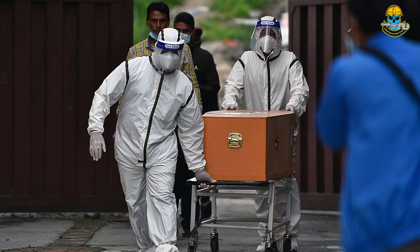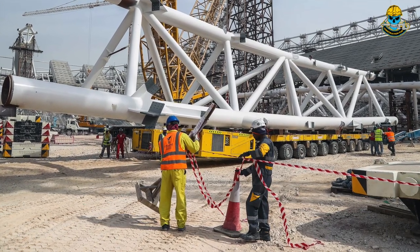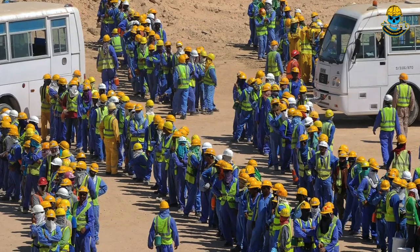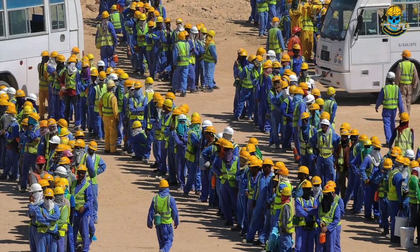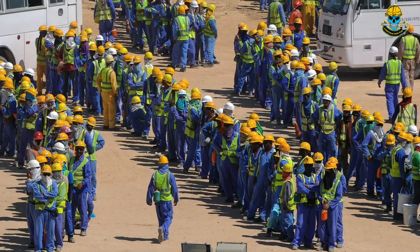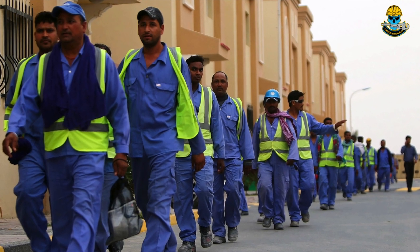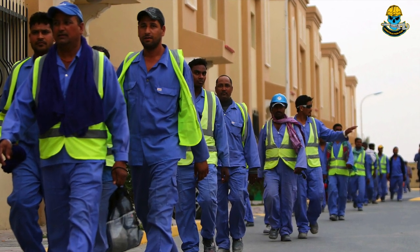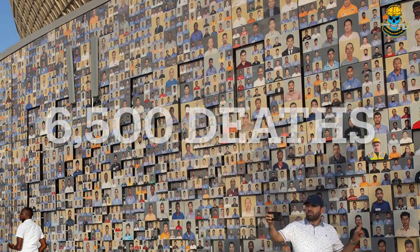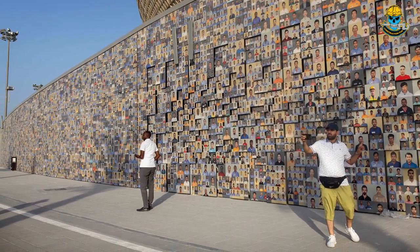Unsurprisingly, the government of Qatar has strongly disputed these figures, claiming that only 37 deaths had occurred among workers on stadium construction sites — 3 attributed to work accidents and 34 to natural causes. Whether or not you believe the Qatari government's account of 37 deaths or The Guardian's account of 6,500 deaths, in this day and age, even one death to build a sports stadium really should be one too many.